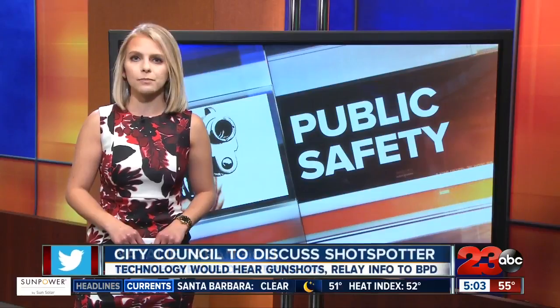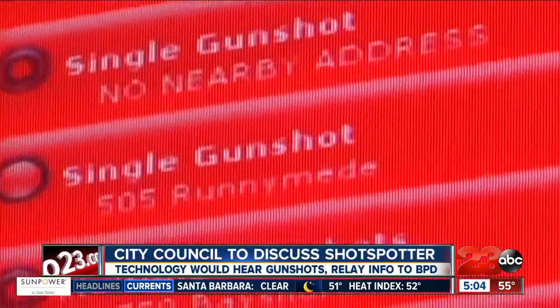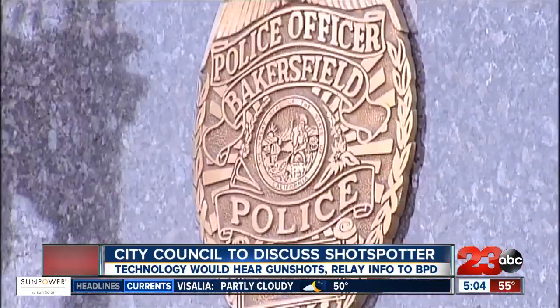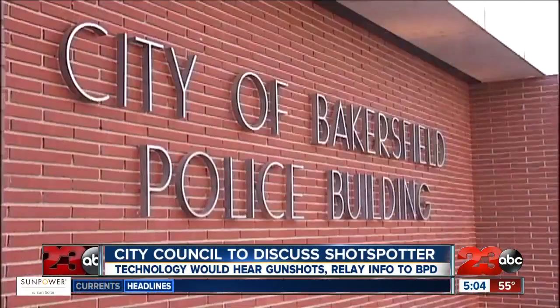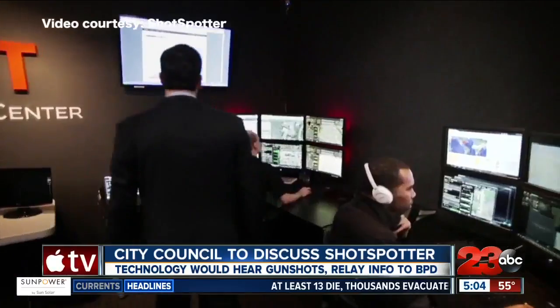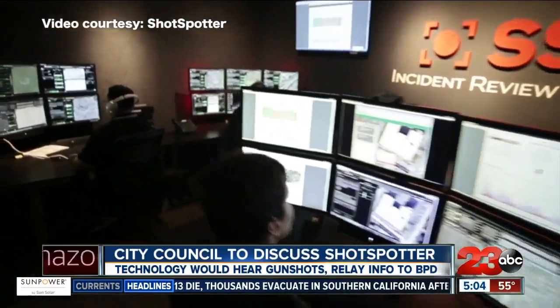The system alerts officers and dispatchers when shots are fired throughout the city. Last month, Bakersfield Police received a $450,000 grant for this technology to be installed in the area they say receives the most amount of gunfire. Bakersfield Police said ShotSpotter has identified more than 70 areas in Bakersfield where the sensors will be installed, covering a three-square-mile radius.